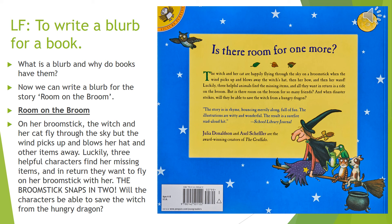So now our task today is to write a blurb for the story Room on the Broom. You can use the original blurb to help you, but here's one I have made where I have chosen some of the words and rewritten some things. Let's read it together: On her broomstick the witch and her cat fly through the sky, but the wind picks up and blows her hat and other items away. Luckily three helpful characters find her missing items and in return they want to fly on the broomstick with her. The broomstick snaps in two! Will the characters be able to save the witch from the hungry dragon? I have used a question like Julia Donaldson to intrigue the reader. Can you use a question in your blurb? Go into the assignment tabs and this will be on there for today.